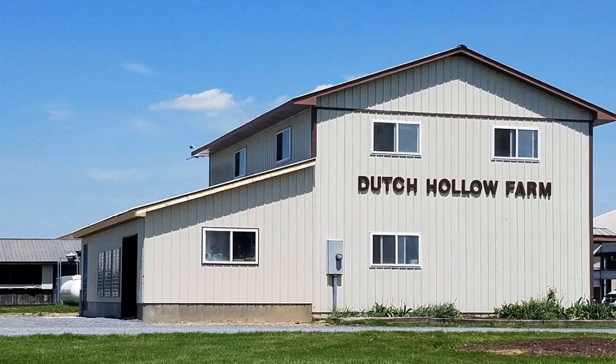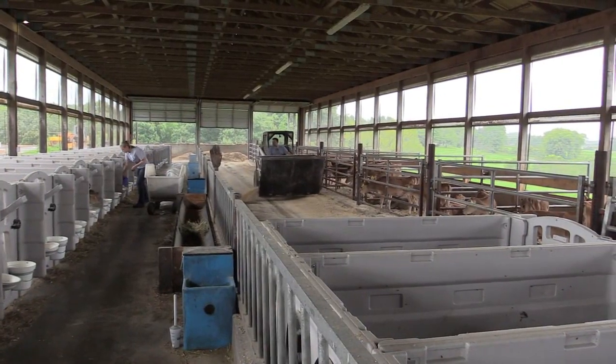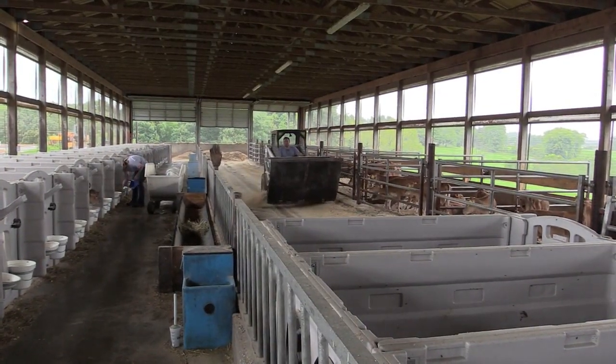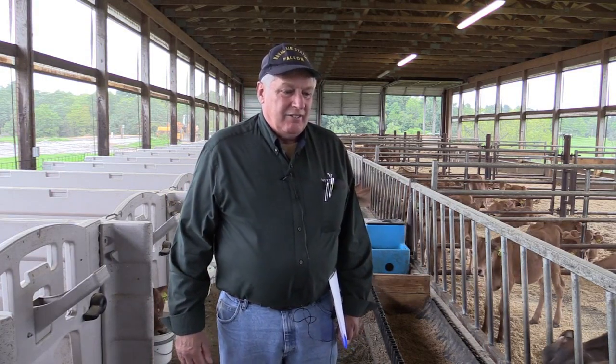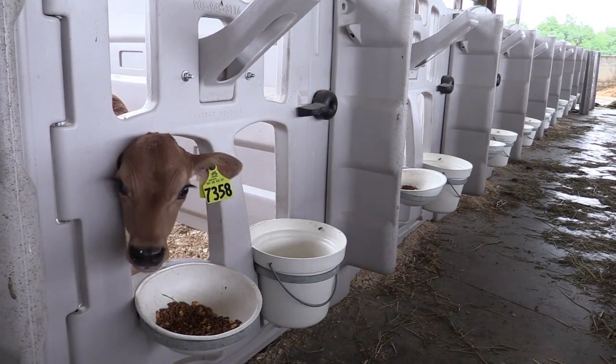We're here at Dutch Hollow Farm to do the nutritional part — the calf nutrition part of the Jersey online videos. I'm Gary Moore, I'm a calf specialist with Cargill Animal Nutrition, and I have a long history with Dutch Hollow Farm, where we're at now, with the Chittenden family. Pleased to be here.